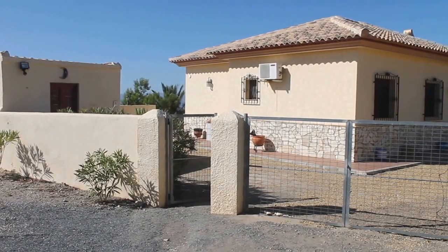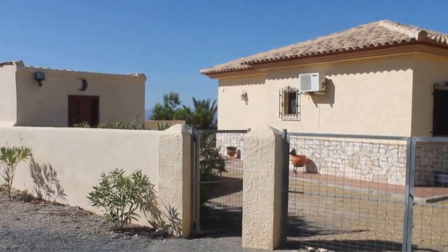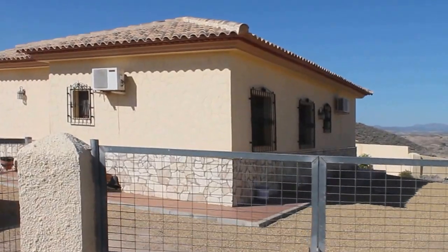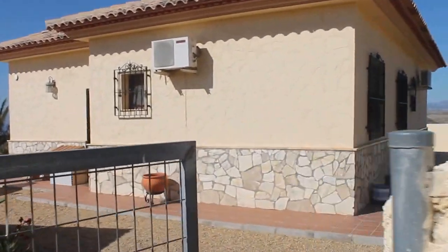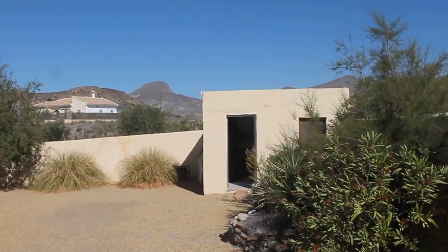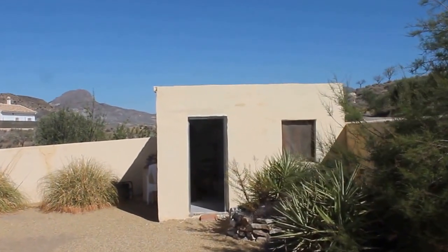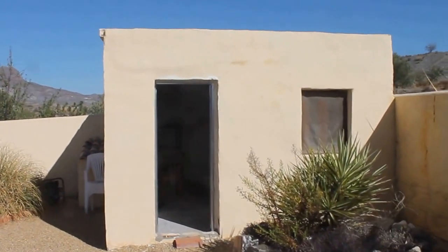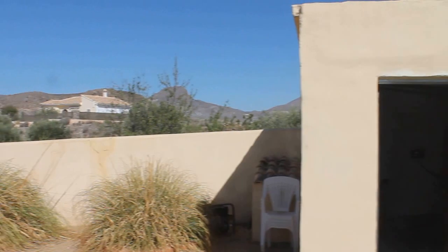This is a stunning little villa set right up in the mountains with beautiful views. There's a double gate leading into the garden and parking for at least three cars. To the right you have a craft room with a kiln — good size, suitable for anything, even turning into a little casita, which would be lovely.